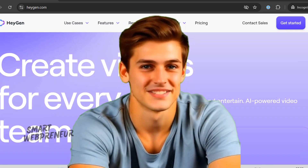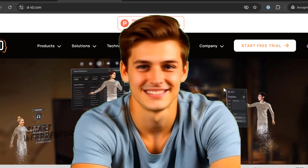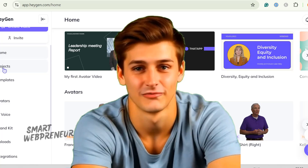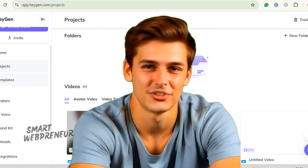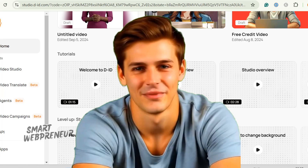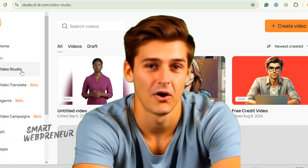Today we're talking about two of the big dogs in this space: Heijen and D.I.D. I've spent over eight hours — yes, eight whole hours — researching, testing, and creating videos with both platforms so you don't have to. A couple of energy drinks later, I'm here to give you the tea on Heijen vs. D.I.D., two AI video platforms that make creating talking avatar videos feel like a walk in the park.